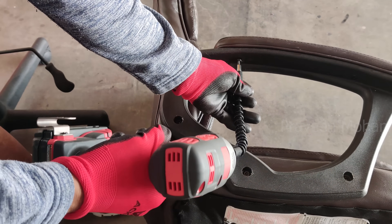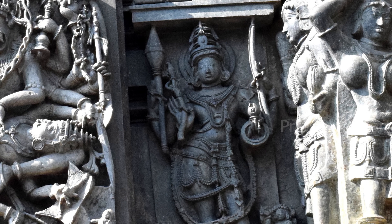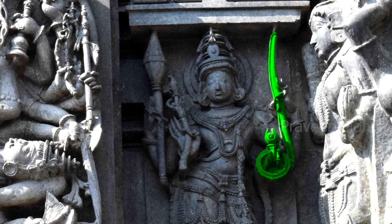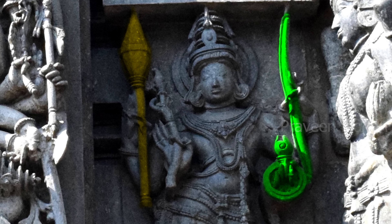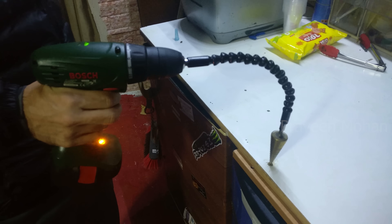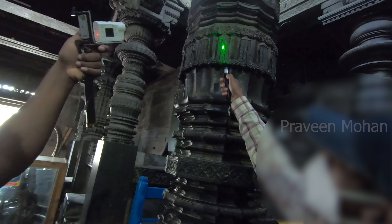Remarkably, there is a carving in the Chenakeshava temple that also shows the exact same features. In one hand we can clearly see the flexible shaft — see how it is shown as a twisted shaft. And what's even more strange is the tool in the other hand: there is even a drill bit with a pointed top and a long base, just like a modern drill bit. Did ancient builders use flexible drilling technology? If not, what does this carving show? More importantly, how did they make these tiny holes in these impossible locations?